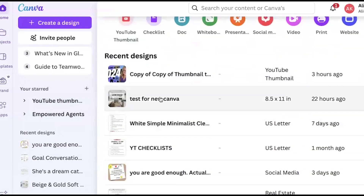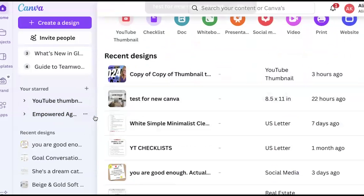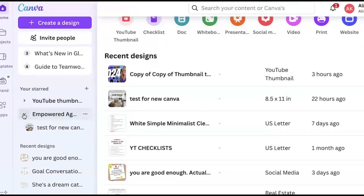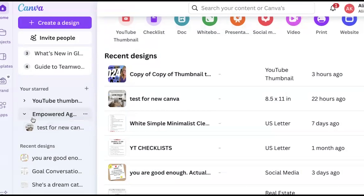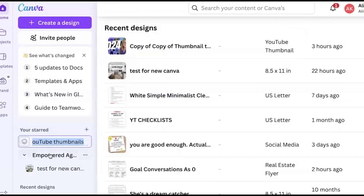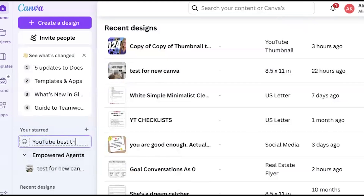I have a listing presentation here that I want to share with the Empowered Agents community. I'm going to drag it over and drop it — now it's inside that Empowered Agent folder. Any other templates I share, I can put right in there. If you name it incorrectly, just hit the three dots and rename the folder to whatever you want. When you hit the little arrow on the left, it gives you the dropdown of what's inside that folder.